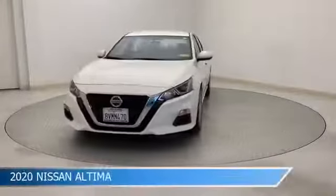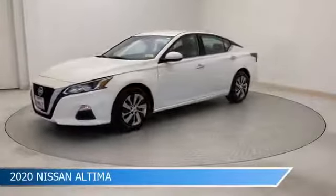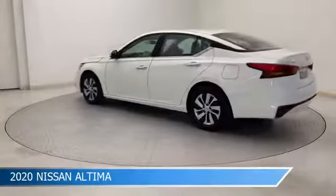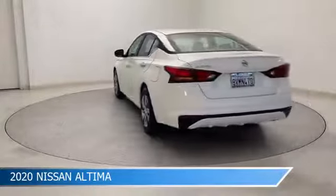Take a look at this 2020 Nissan Altima, equipped with a CVT with Xtronic transmission in Glacier White. This car comes with some great features including Android Auto, keyless entry, anti-lock brakes, Apple CarPlay and more. Come in and check it out today.